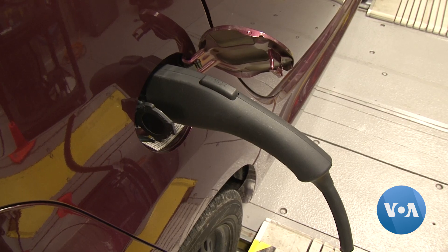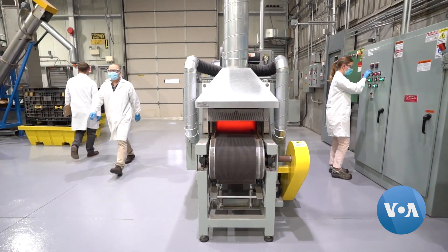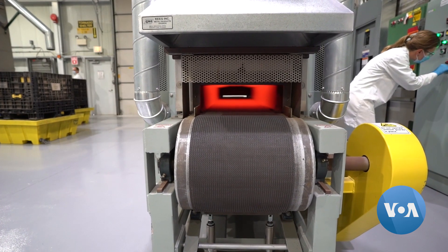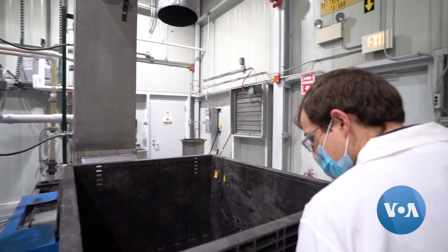But that's about to change. Sales are increasing dramatically, and so starting around the mid-2020s, around 2030, we're going to start seeing tens of millions of tons of end-of-life batteries becoming available. Which is why his team at Argonne's ReCell Center is working to make the recycling process more efficient. There's a huge opportunity to improve the processes that recycle them and improve the economics.